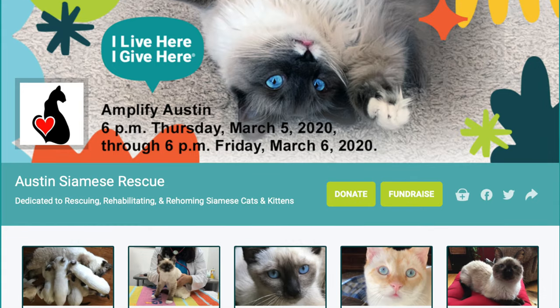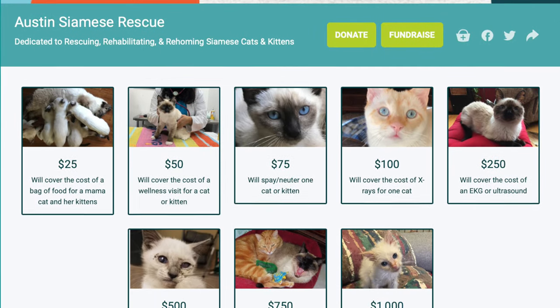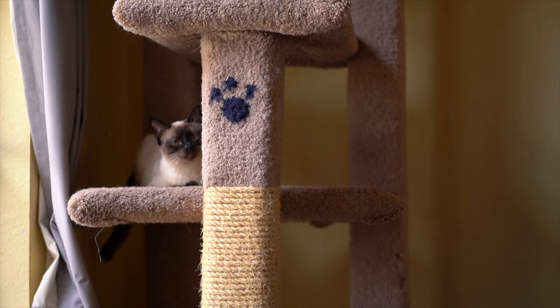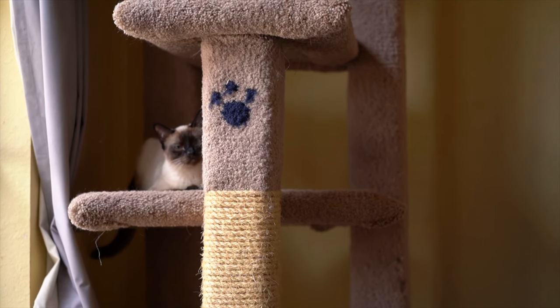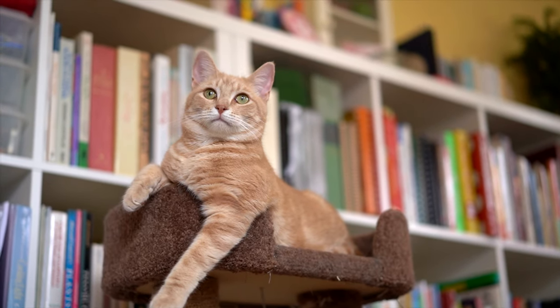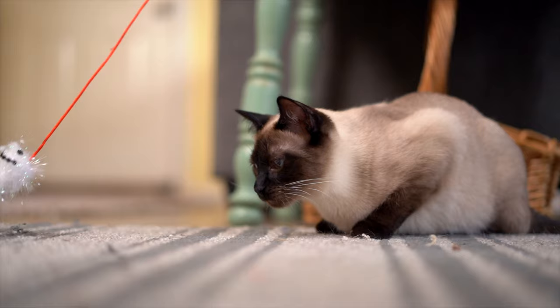I'm Diana Saris and I've been with Austin Siamese Rescue for about a year now. We are a totally donation based rescue and Amplify Austin is our biggest fundraiser of the year. We're really gearing up to raise money so that we can take in as many mama cats and kittens as we can. We appreciate every dollar that we get because every dollar raised goes toward our kitties.